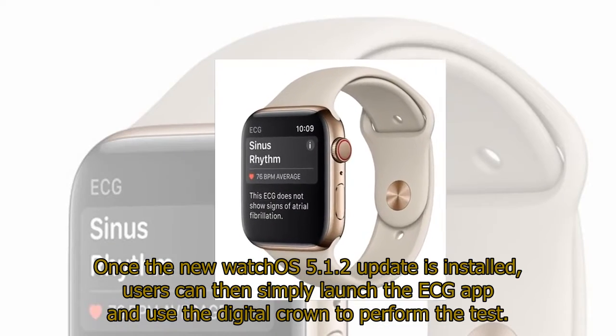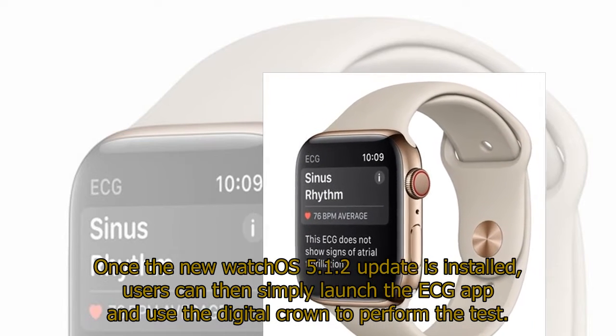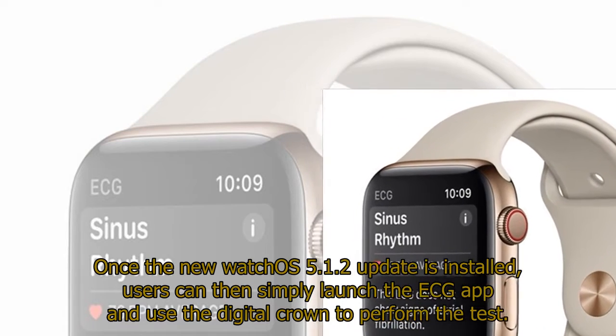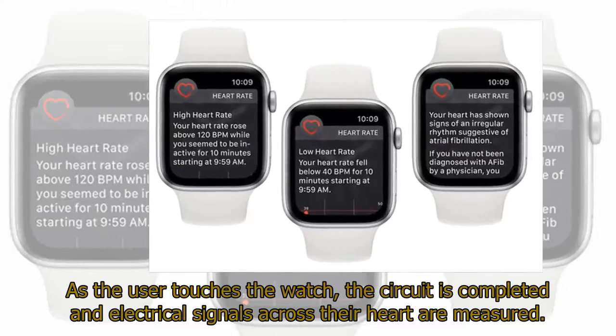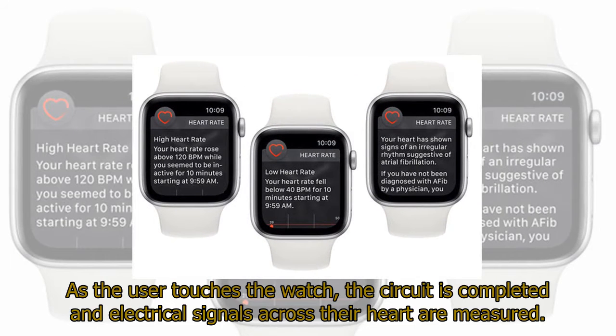Once the new watchOS 5.1.2 update is installed, users can simply launch the ECG app and use the digital crown to perform the test. As the user touches the watch, the circuit is completed and electrical signals across their heart are measured.